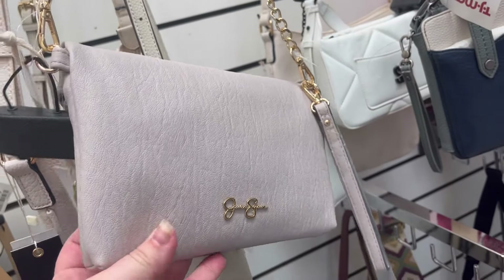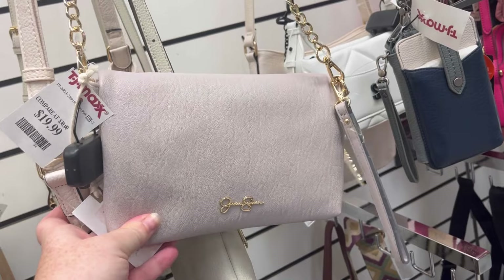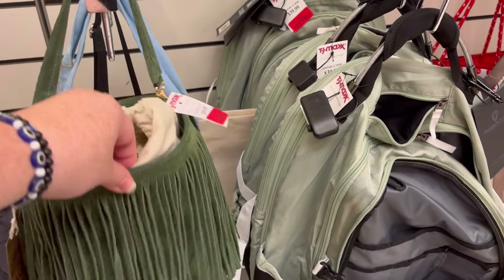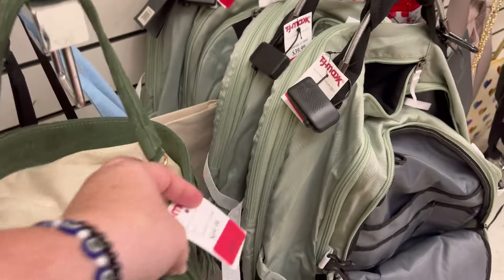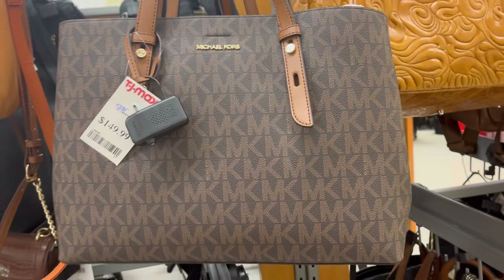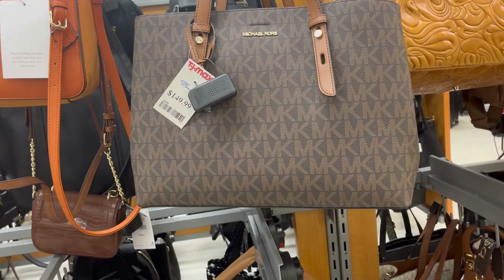Another Jessica Simpson — I can't believe I found so many of her. Usually when I walk in I can see a ton of Kate Spade and Michael Kors and just all sorts of bags, but they really didn't have a whole lot today. I like this bag — I thought it was cute, I like the fringe. Made in Italy. They also have this Michael Kors bag which was really big for $150.